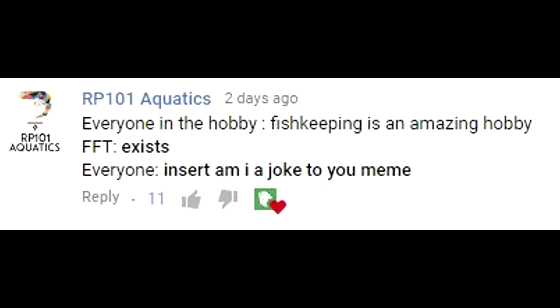This episode's FTR shoutout goes to RP101Aquatics. Leave a comment down below to have a chance for a shoutout in the next episode. Make sure you're subscribed.